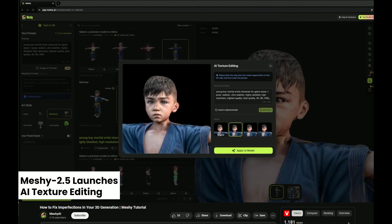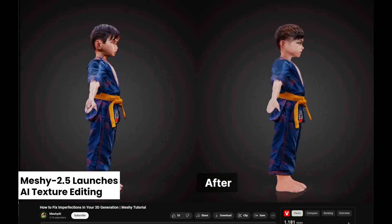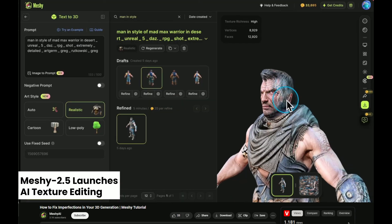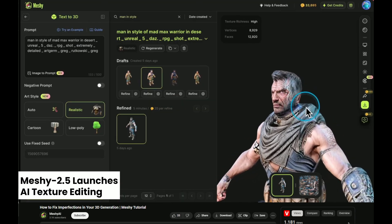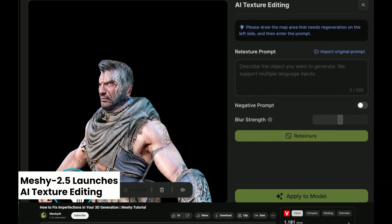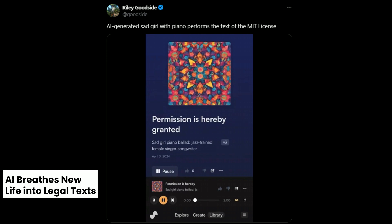AI 3D modeling continues to improve, with Meshy 2.5 introducing the ability to refine textures on AI-generated 3D models using brush strokes and text prompts. Most AI tools in the creative field normally lack this level of control over final results, and this is where Meshy's AI texture editing is excelling compared to other AI 3D modeling tools. This feature is currently only available for pro members.